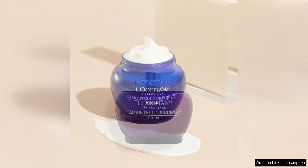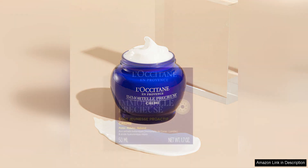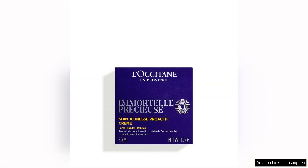One of the standout features of this cream is its ability to minimise the appearance of pores. The formula contains Immortal Essential Oil, known for its skin-renewing properties. With regular use, I noticed a visible reduction in the size of my pores, giving my skin a smoother and more refined appearance.